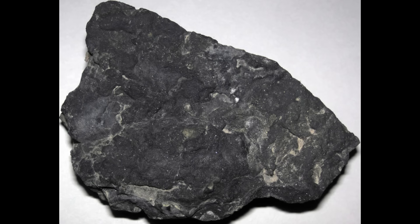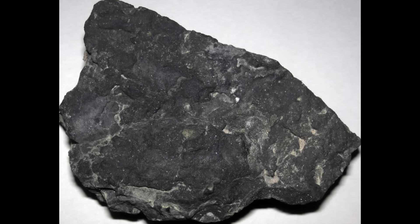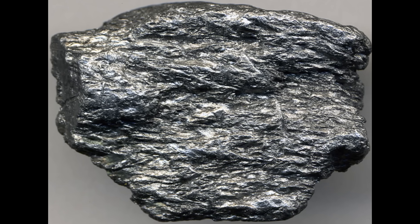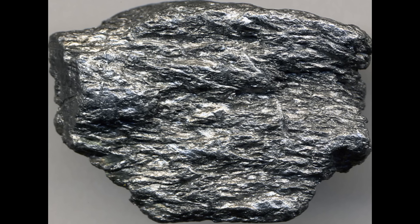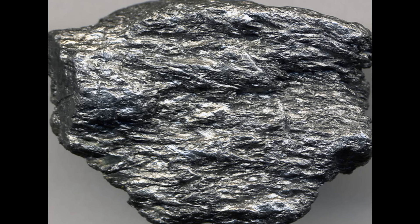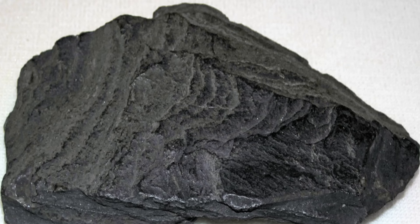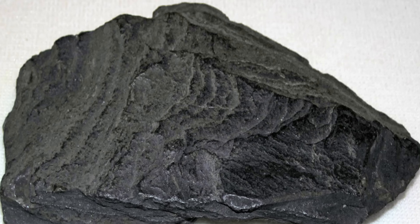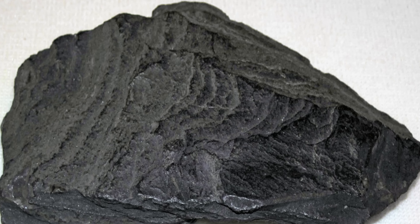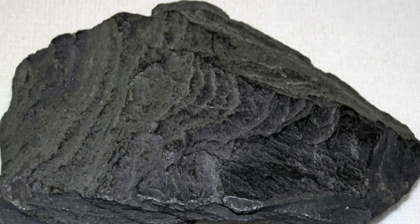Another massively overlooked gold host is carbonaceous sedimentary rock — black shale, carbon-rich slate, and graphitic schist. These rocks can hold surprising amounts of gold even if they never hosted a single quartz vein. The secret lies in chemistry. Carbon is a powerful reducing agent, and when gold-bearing fluids meet carbon-rich layers, the gold often drops out of solution and sticks to the carbon and associated pyrite. The result? Rocks that look dull, grey, or black can be quietly pregnant with gold. When these rocks weather, they release tiny particles of gold into the surrounding soil.